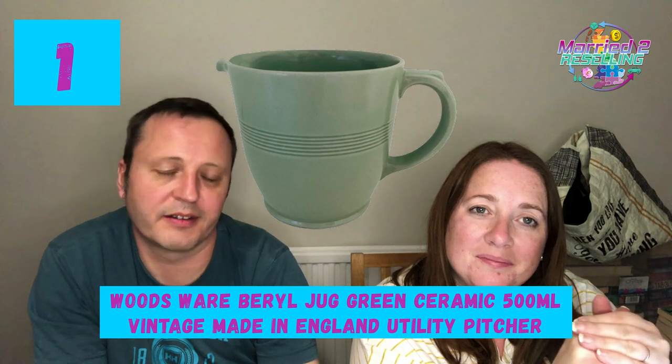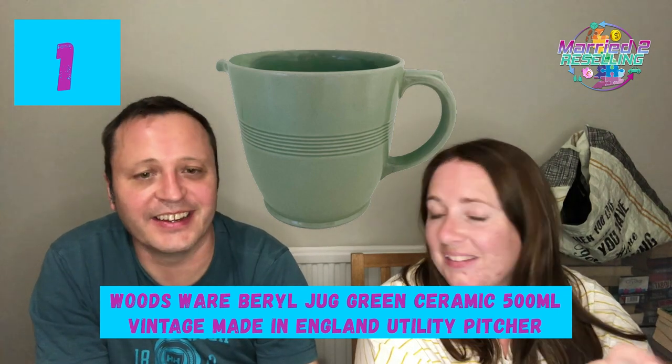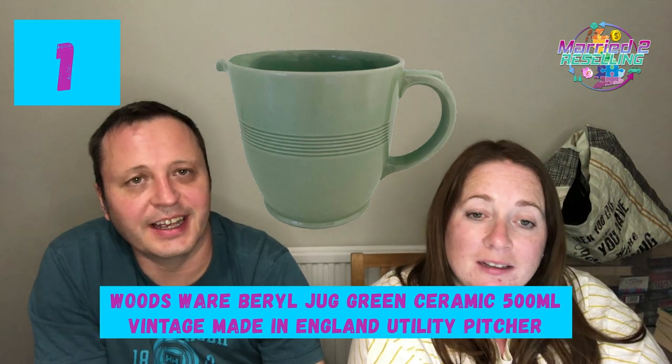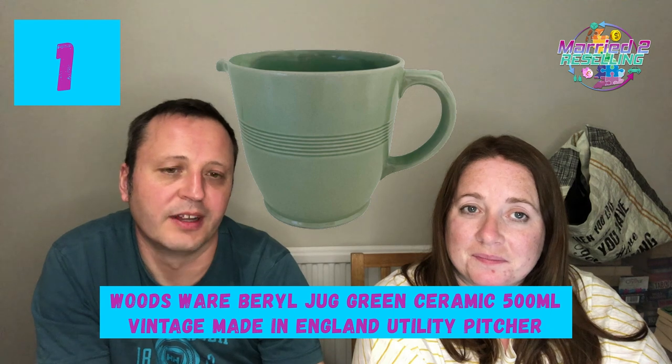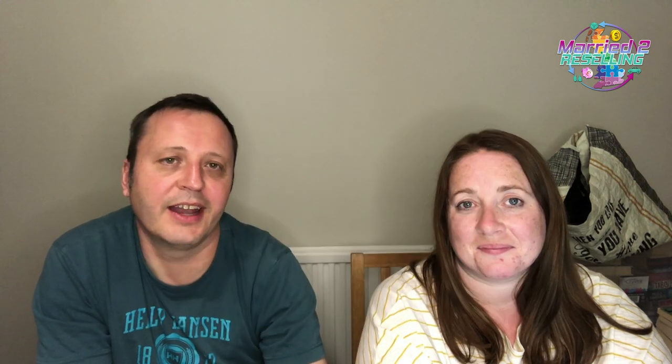And at #1 is the Woodsware barrel jug — featured in Faye's 'list it quick and sell it quick' video about two months ago, cross-listed to Etsy with people's items in baskets over there too. Listed September 2022, 15 views in the last 30 days, 7 watchers, £12.84. We just need the right buyer! Comment below with your prediction — numbers one to nine — for which item you think will sell first, and we'll update you in future videos. Thanks for watching, bye for now!